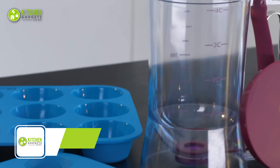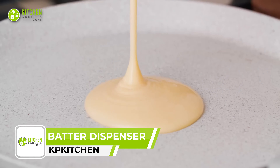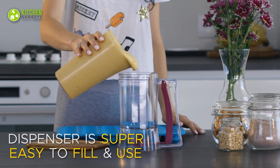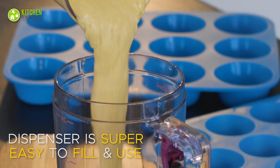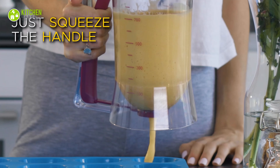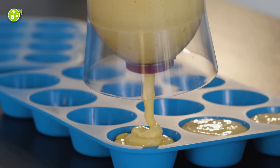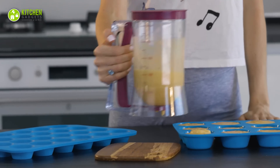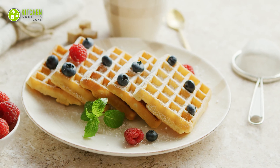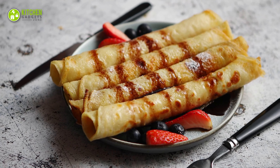Upgrade your breakfast game with the KP Kitchen Pancake Batter Dispenser and never worry about uneven pancakes again. Made of high-quality BPA-free plastic, this easy-to-use 4-cup capacity pourer is designed with a wide mouth opening and a quick-close valve, making filling and pouring a breeze. It's also versatile, allowing you to dispense not only pancake batter but also cupcakes, waffles, muffin mix, cakes, and crepes with precision and portion control.